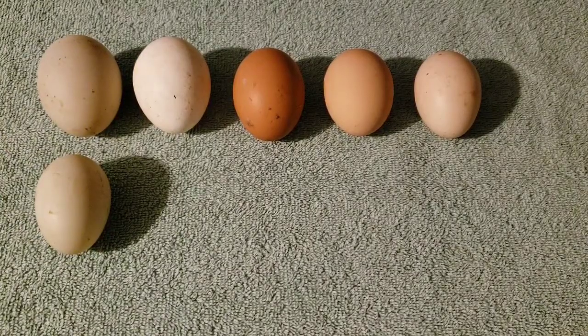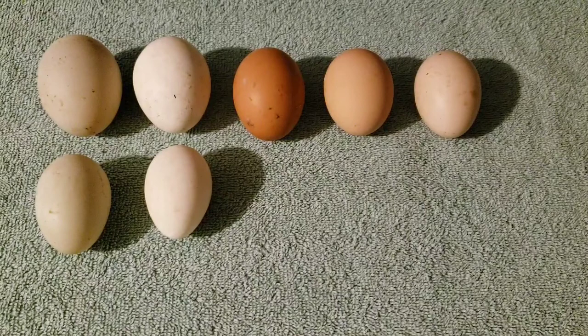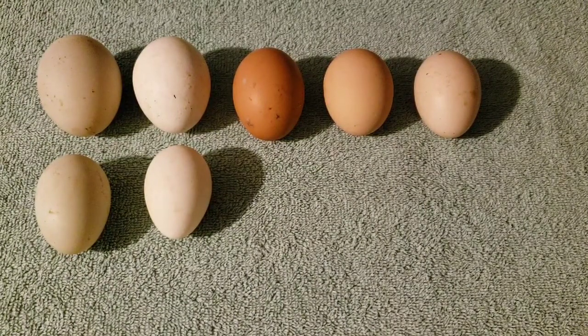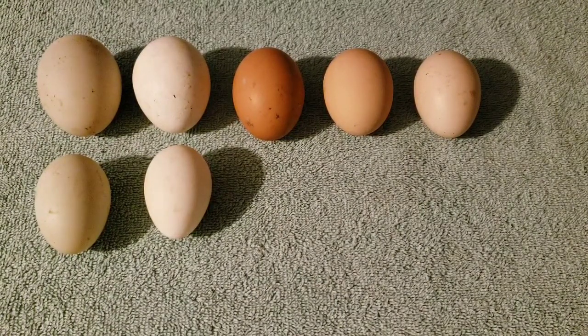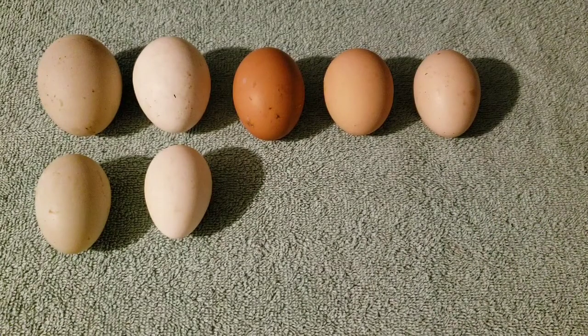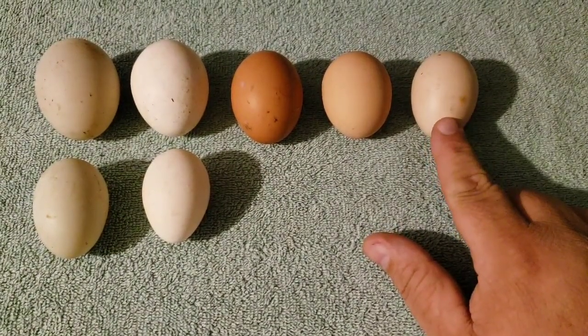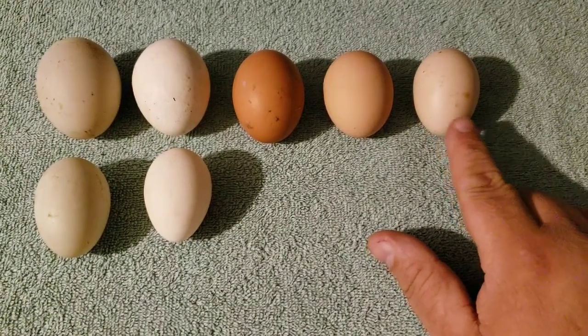The next egg I'd like to show you is white also. It comes from a Polish chicken. It's quite small — smaller than the Svart Hona egg.